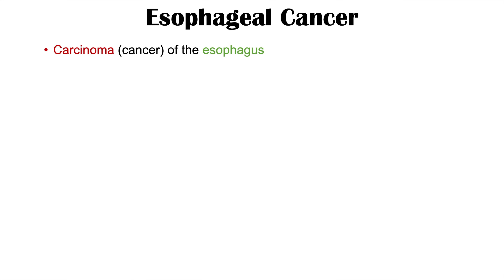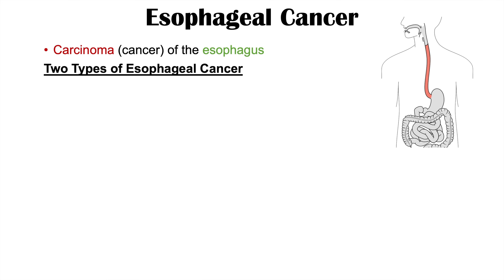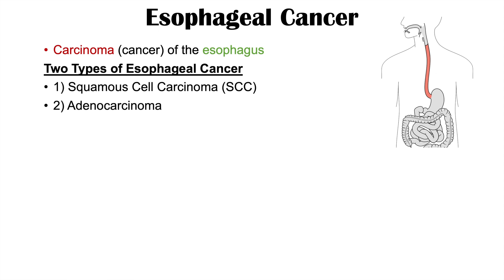Esophageal cancer is a cancer or carcinoma of the esophagus. There are two main types of esophageal cancer: squamous cell carcinoma and adenocarcinoma.